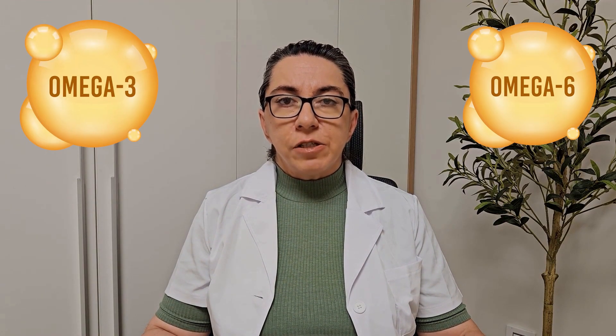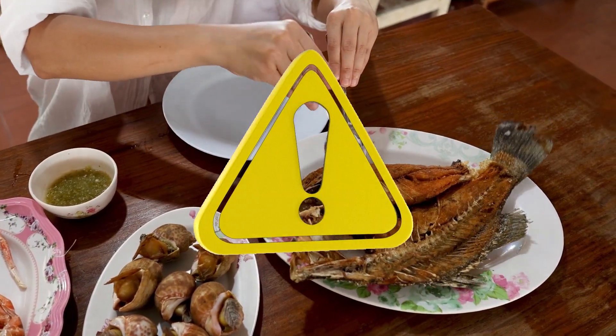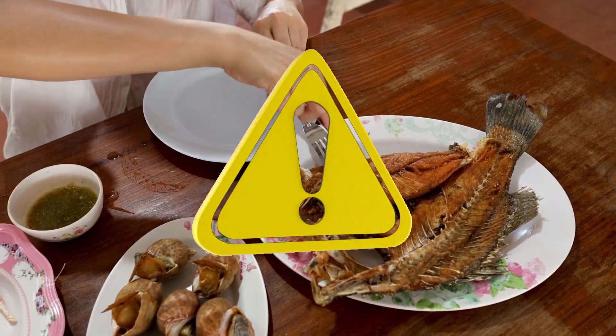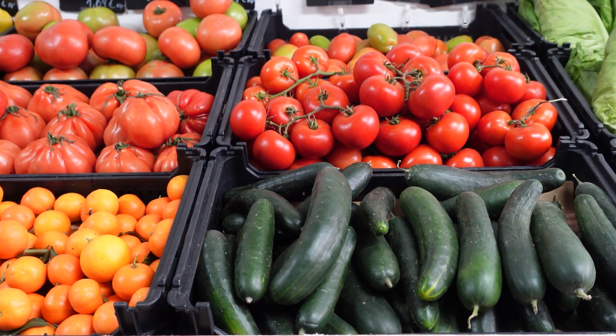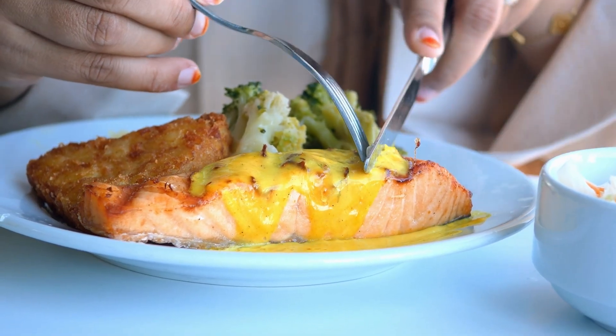Omega-3 and omega-6 slightly reduce triglycerides but don't lower LDL, and their benefits are often overstated. They only work in synergy with B vitamins, C and E, usually all present together in whole foods. Note: suddenly eating lots of fish may harm if your microbiome is unhealthy. First restore your microbiome with vegetables, fiber, fruit, and fermented dairy — then, after a few weeks, add more fish.